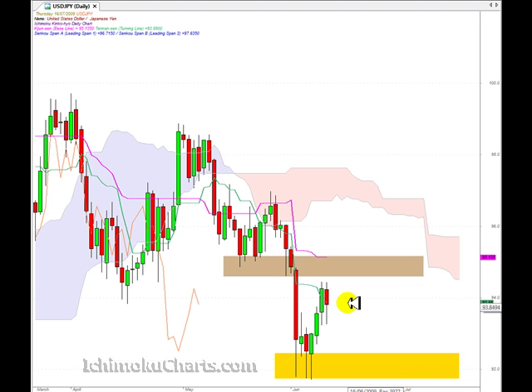With the candlesticks, we have two other important patterns. We have a nice trending move up from this significant resistance-support area down here, and we have a Tweezers Top — that's when the highs of the current candles are pretty close together within the same region. A Tweezers Top is usually a fairly strong reversal signal, but we do need confirmation of that signal.